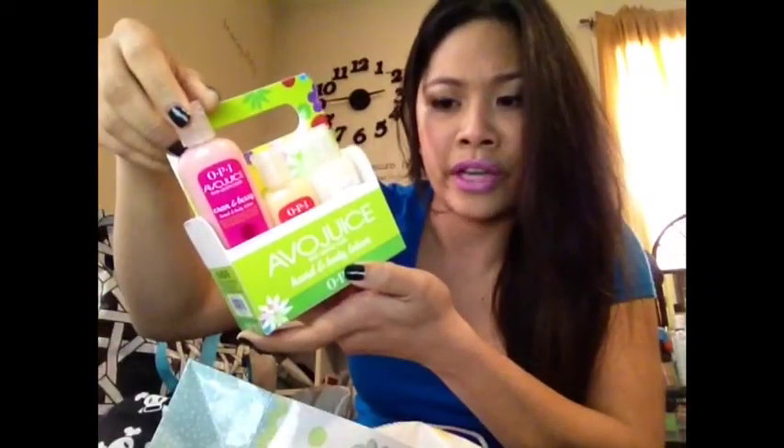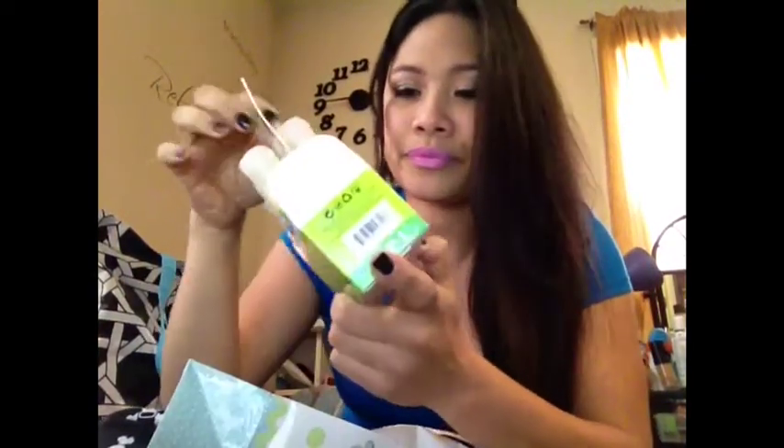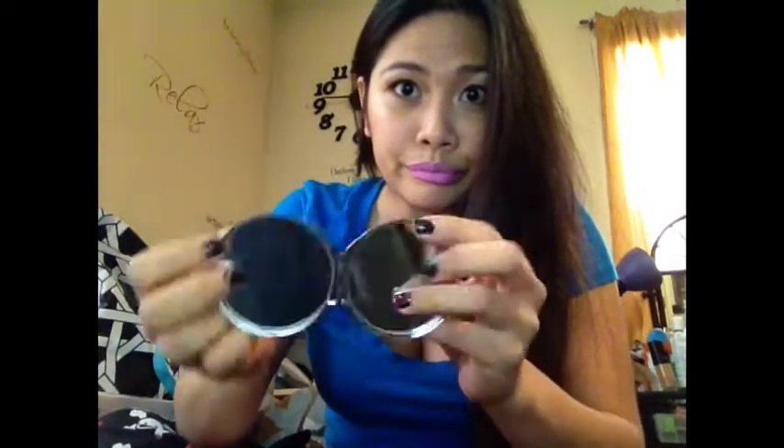I didn't know that OPI makes lotion — yeah, different hand lotions. There's a mirror with my initial on it — it says A, cause my name's Angel. It's really nice. I love personalized stuff.